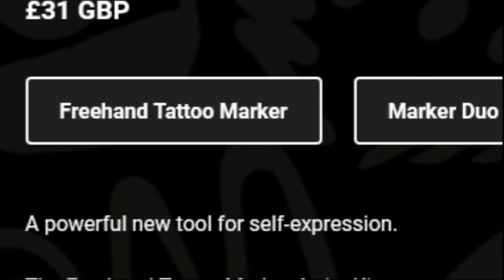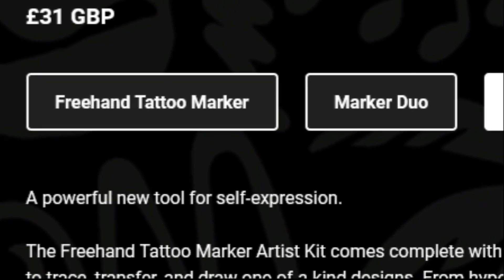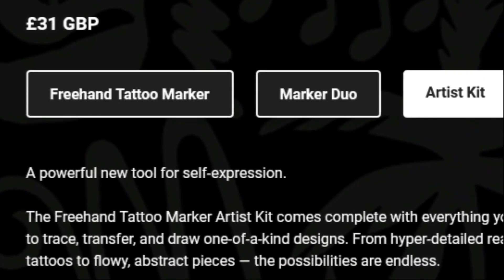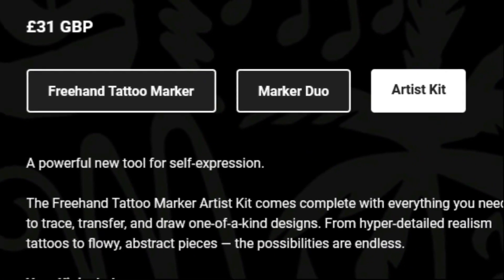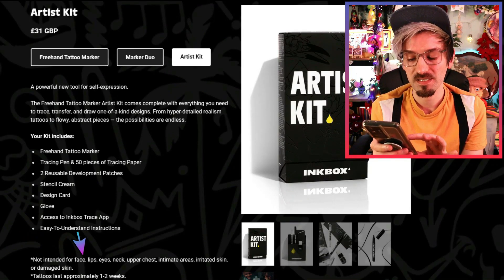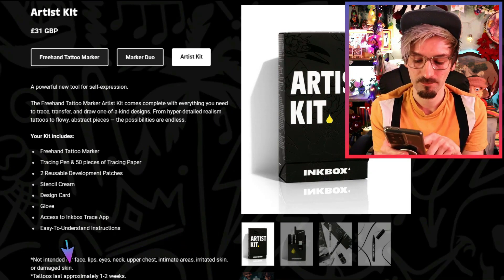I think the artist kit is basically a product where you can make your own tattoos. It says: 'A powerful new tool for self-expression. The freehand tattoo marker artist kit comes complete with everything you need to trace, transfer, and draw one-of-a-kind designs. From hyper-detailed realism tattoos to flowy abstract pieces, the possibilities are endless!' And apparently it's not intended for the face, lips, eyes, neck, upper chest, intimate areas, irritated skin or damaged skin. Which is a shame — I was actually going to put some on my face, but then I read that the tattoos last approximately one to two weeks, and I thought no, I shouldn't do that — because I have to go to work!